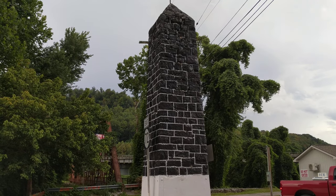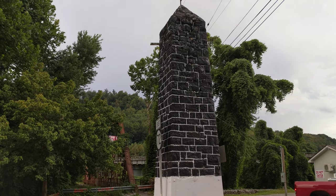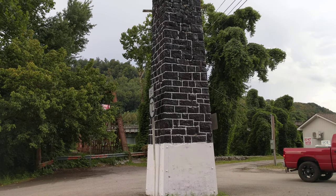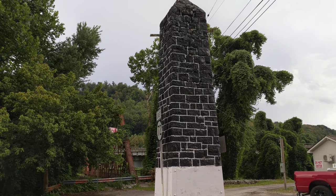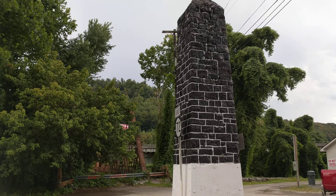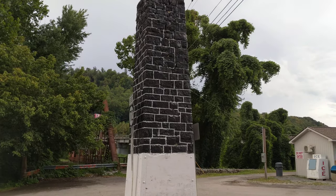And folks, that is Harlan, Kentucky's Coal Monument. Oh, did I mention it's actually made from coal? It is. If you liked this video, hit a thumbs up and subscribe — I'll do more stuff like this and different stuff too.